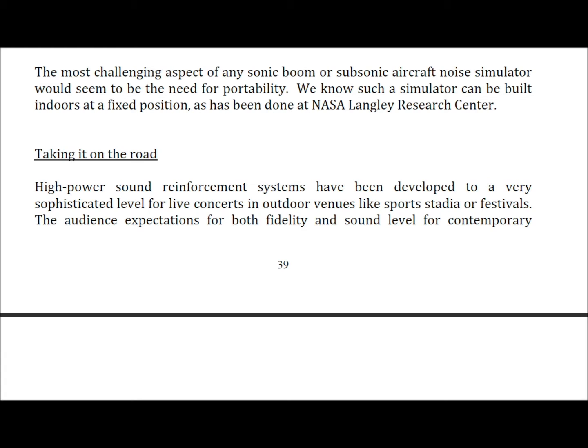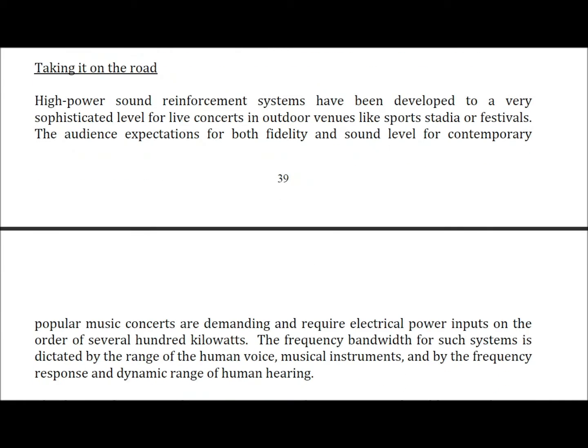High power sound reinforcement systems have been developed to a very sophisticated level for live concerts and outdoor venues like sports stadiums or festivals. The audience expectations for both fidelity and sound level for contemporary popular music concerts are demanding and require electrical power inputs on the order of several hundred kilowatts. The frequency bandwidth for such systems is dictated by the range of the human voice, musical instruments, and by the frequency response and dynamic range of human hearing.